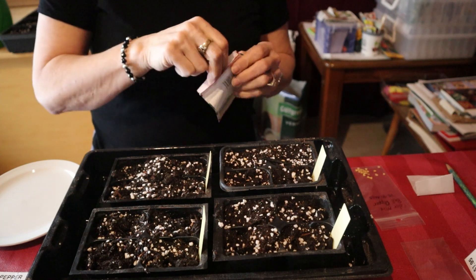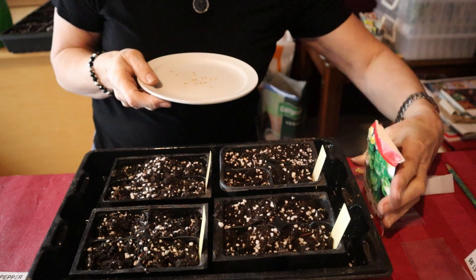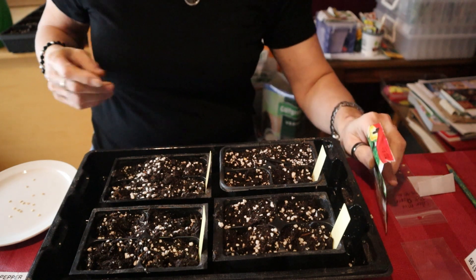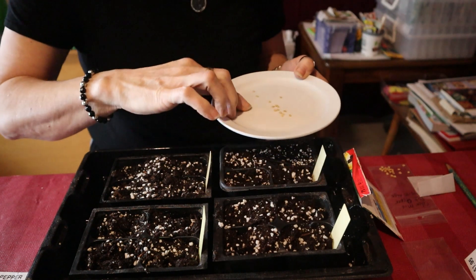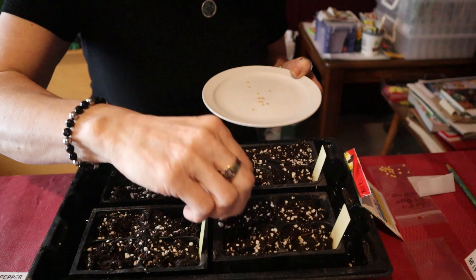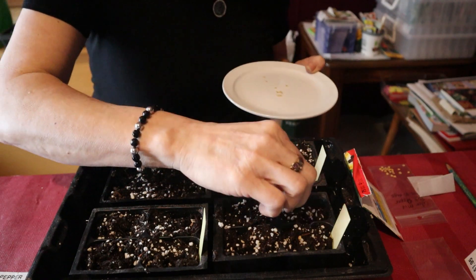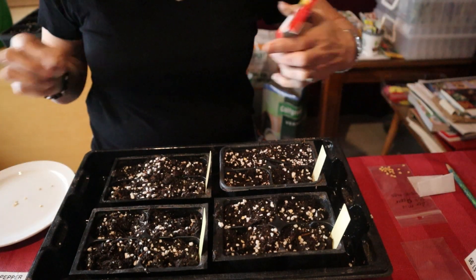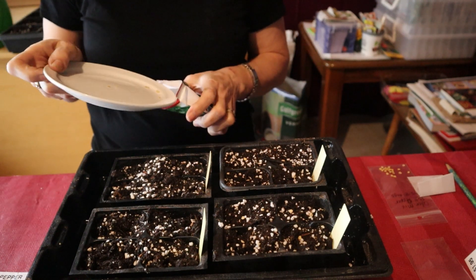Next I'm going to do the California Wonder, which is a sweet pepper as well - more of a blocky type of pepper. They start out green and go to a red color. I have it labeled the California Wonder, and I'm going to put two seeds in each of these cells.